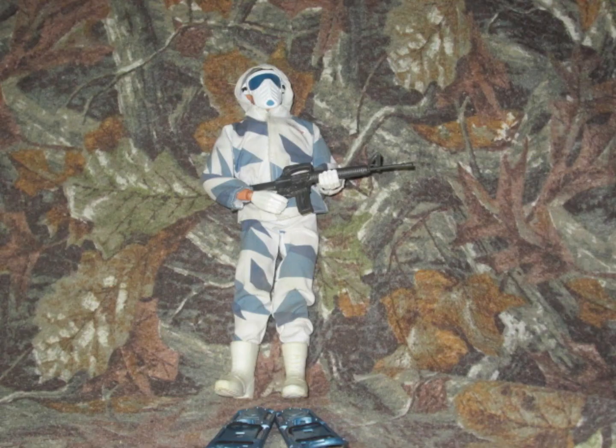Number 8 is the Alpine Assault figure. This is not actually a custom figure, although I am missing the grappling hook that the figure originally came with. I've always liked this figure for multiple years, so he's always been one of my most wanted ones. I just got him recently, so pretty cool.